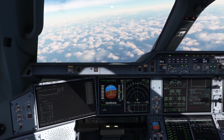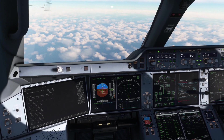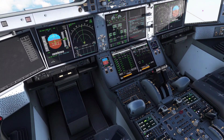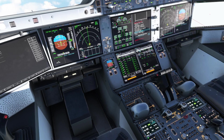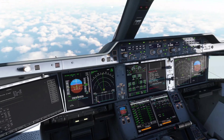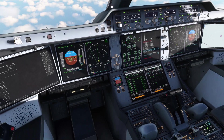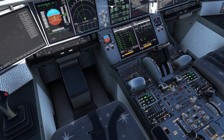ECAM actions. Crew oxygen masks — use. We are using them. Speed — max appropriate. We are increasing to Vmax minus 5. ATC — notifying. They're notified. EMODEZ PA — announce. PA completed. Max flight level 100 or MEA/MORA. Flight level 100 blue — checked.